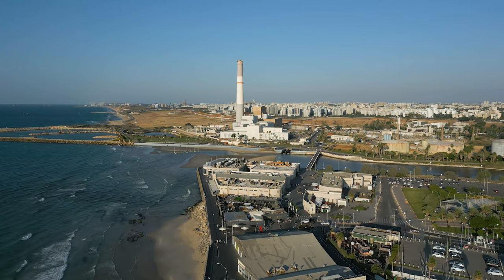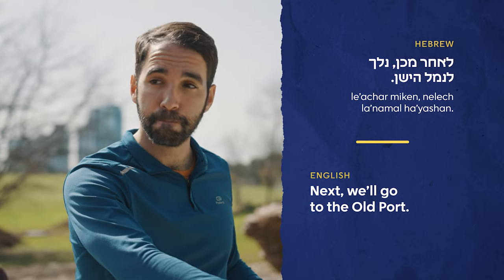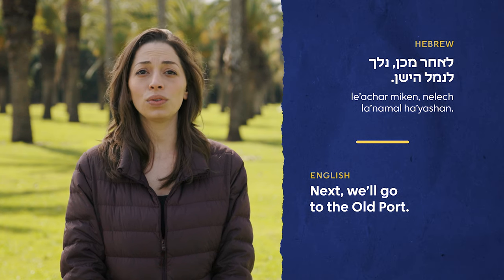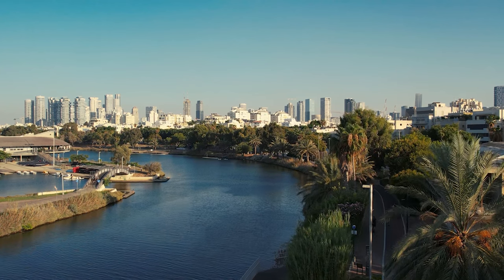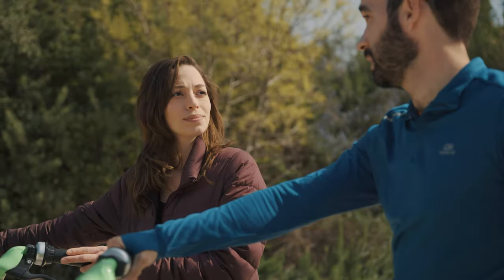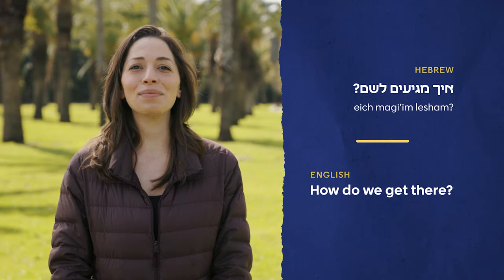We were leaving the garden when my guide told me we were going to the old Tel Aviv port, where it meets the Mediterranean Sea. I knew it was west of where we were, but didn't know how to get there. Do you know what I asked? That's right — איך מגיעים לשם? How do we get there?